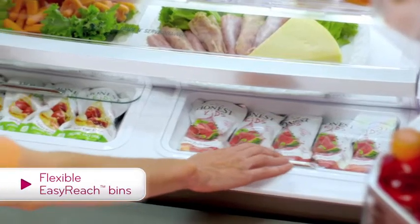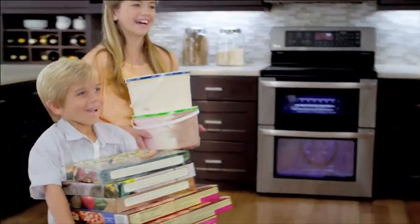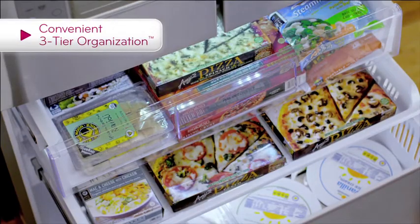More space means more flexibility, with LG Easy Reach Bins and 3-Tier Organization Freezer. It's storage made simple.